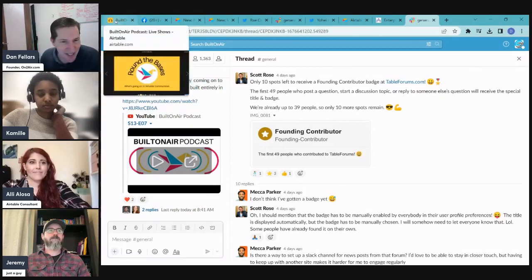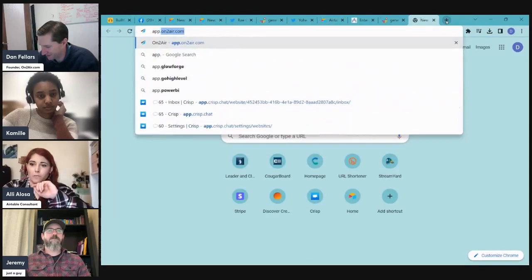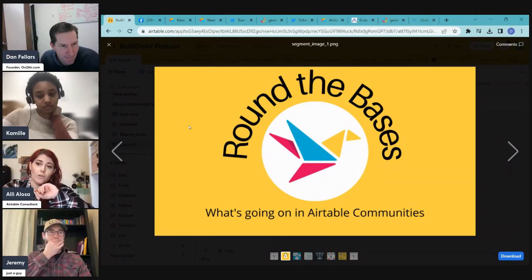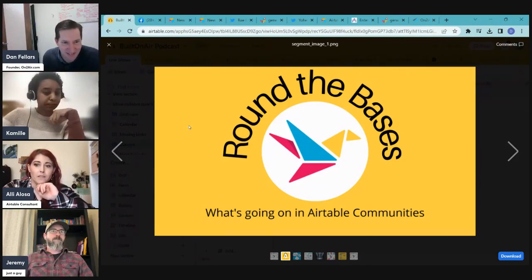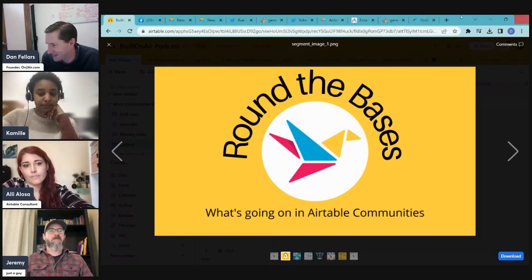One more update: Airtable has put a hard deadline of March 12th on when they will start locking down bases that are over limits. If you've been relying on them never enforcing it, they're going to do it soon — you won't be able to create new records in bases that are over their limits.